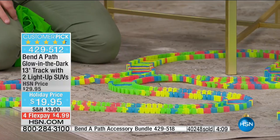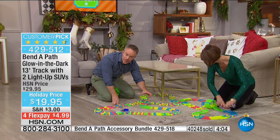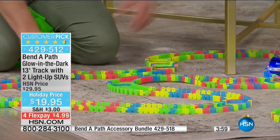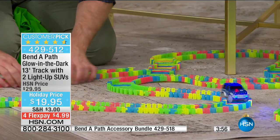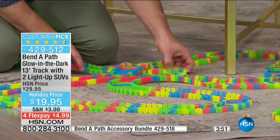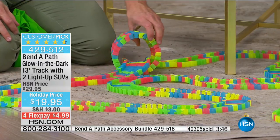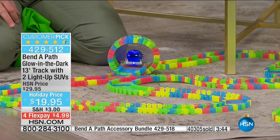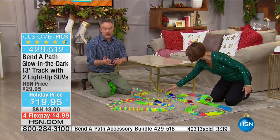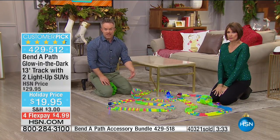Last holiday season we gave this to my three-year-old nephew. He loved it — it lit up, it had motion, it was always exciting and different. Then when we set up the holiday train, he was getting bored waiting for us to line it up. But with this, he still plays with it — he played with it all summer long on rainy afternoons. It never gets old. Parents appreciate it because it's easy setup and easy cleanup. I didn't have to make another purchase — batteries were included.